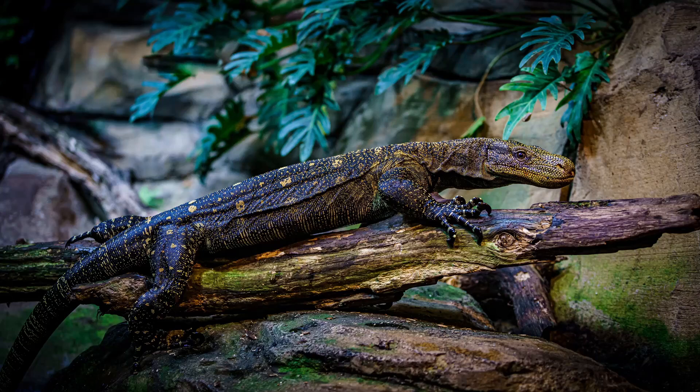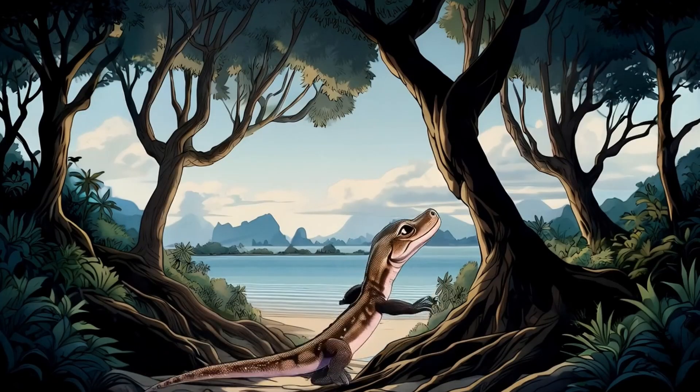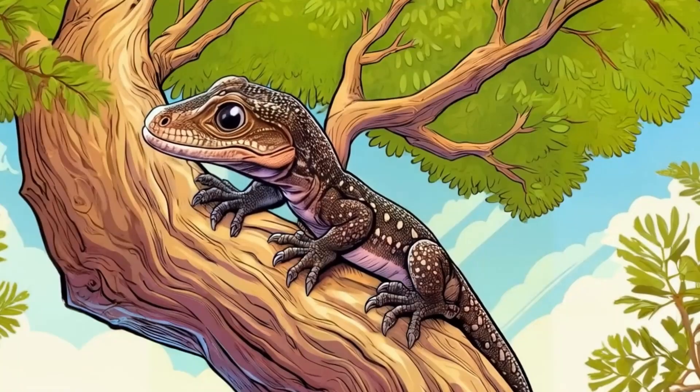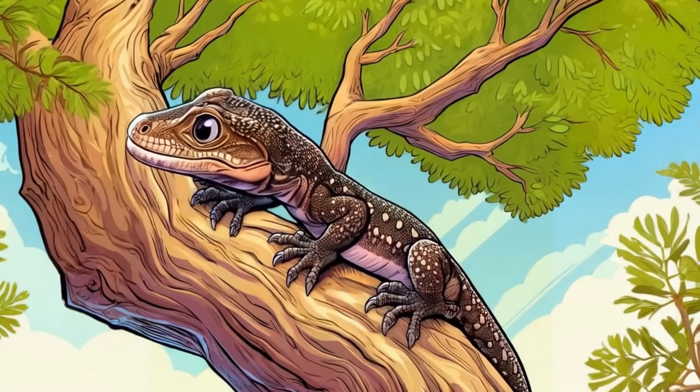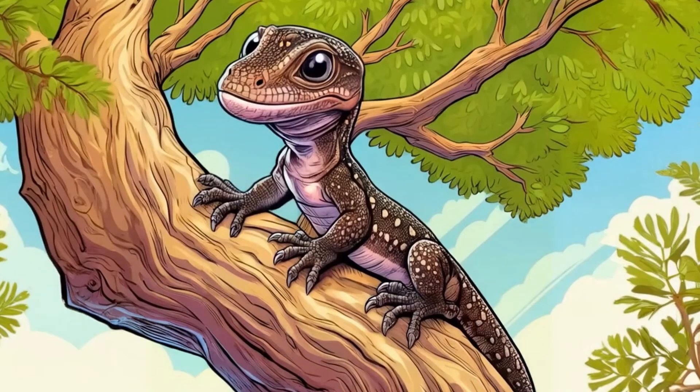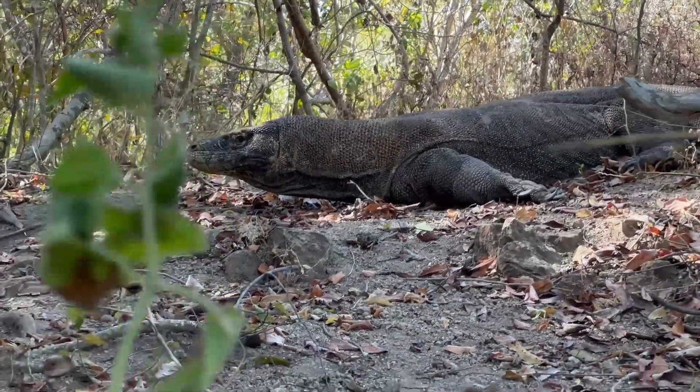Komodo dragons, particularly younger dragons, can climb trees. Younger Komodo dragons will climb trees to avoid fighting. Baby dragons live in trees to avoid being eaten by adult Komodo dragons and other predators. Larger adult dragons are normally too large to climb trees.